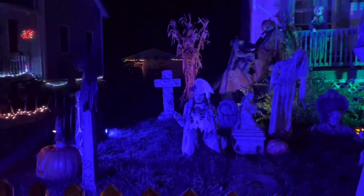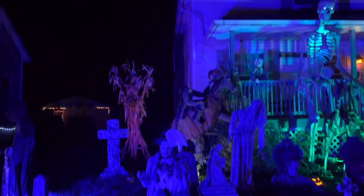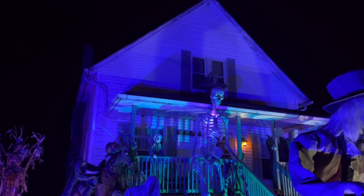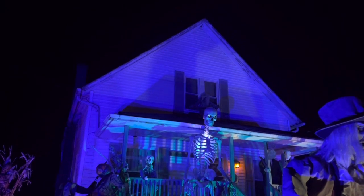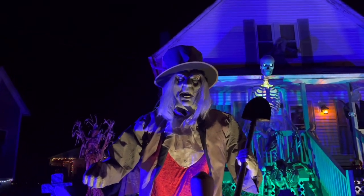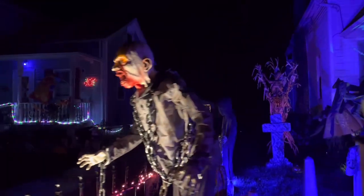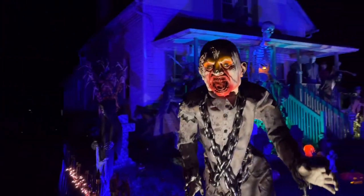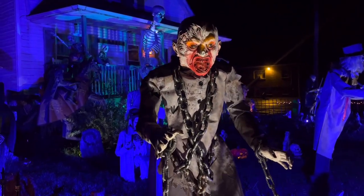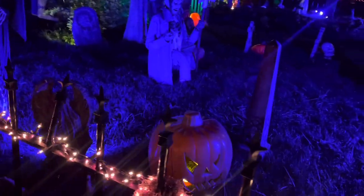We've got some little carvable pumpkins sitting here, our crouching grave digger, and all our other tombstones. We got the headless horseman on the horse back there, and our skeleton sacrifice. Got the 12-foot skelly on tonight and his eyes are on. We got Twisted Tina up there on the roof. We have this creepy old grave digger here — his hat looks like it's about to blow off. The other one's hat keeps blowing off so I just took it off. Over here we have a guard zombie.